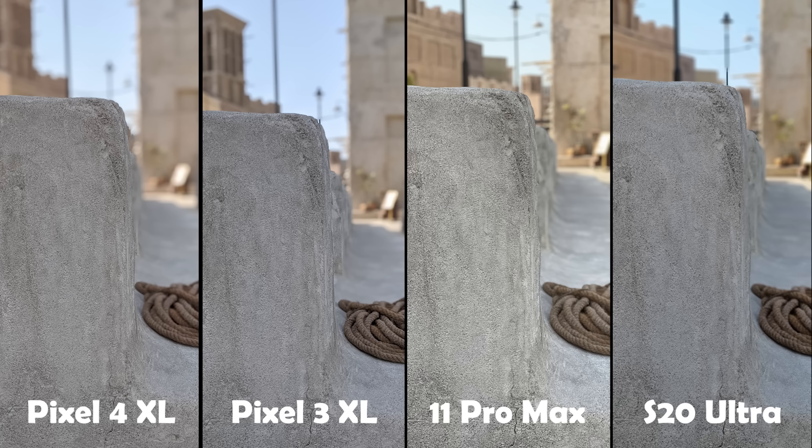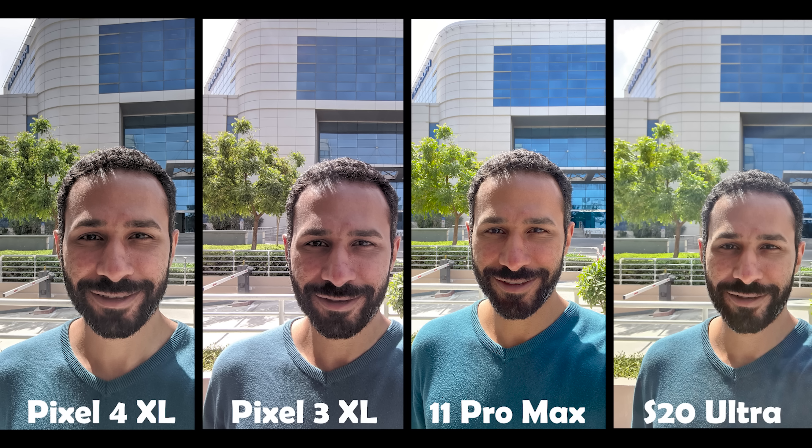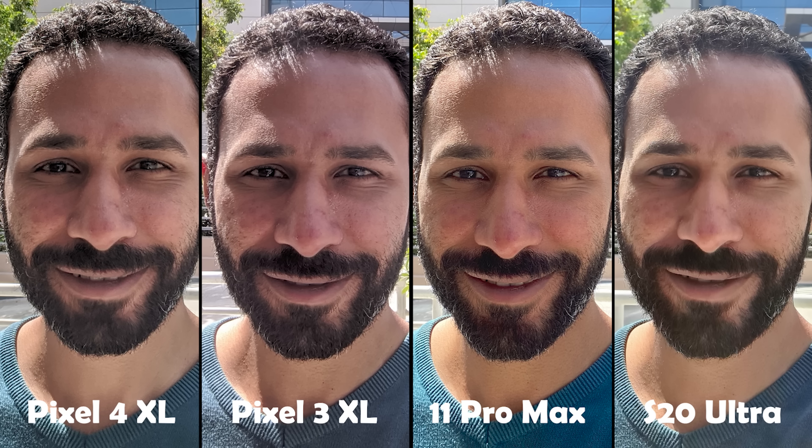Now let's start the selfie comparison. In the first image, the iPhone 11 Pro Max produced the most vibrant colors, followed by the Pixel 4, then the Pixel 3, and the S20 Ultra image looks washed out due to overexposure. The Pixel 4 and the S20 Ultra were the best in HDR while the 11 Pro Max and Pixel 3 just blew out the sky. When it comes to details, the iPhone 11 Pro Max produced the most detailed image — a surprise to me because usually the Pixels show more details from the selfie camera. It seems Apple improved the 11 Pro Max selfie camera recently. The second most detailed image came from the Pixel 3, then the Pixel 4, and the S20 Ultra comes last.